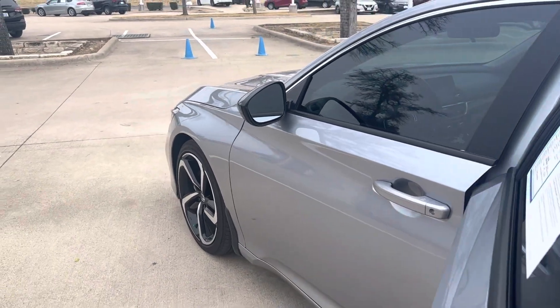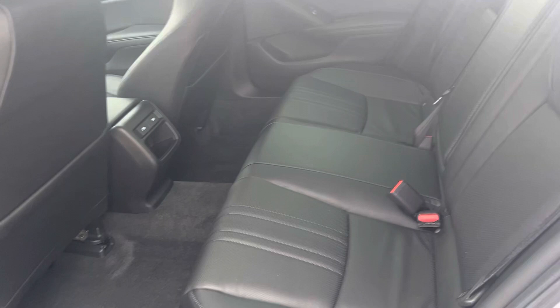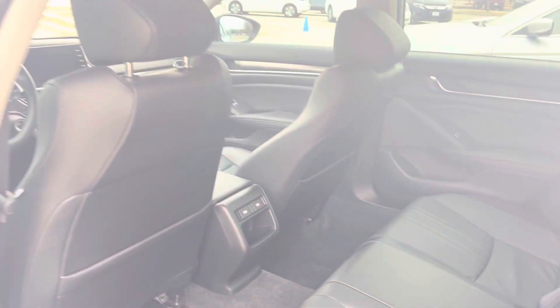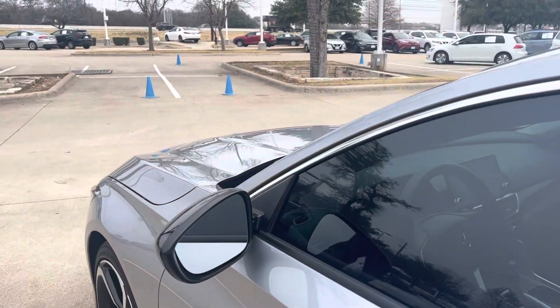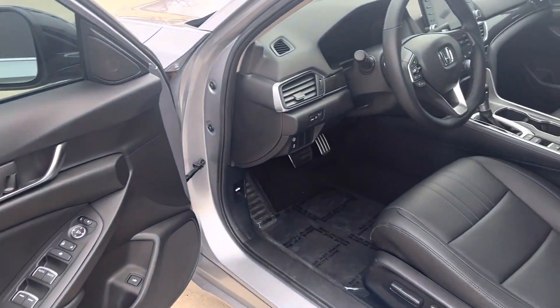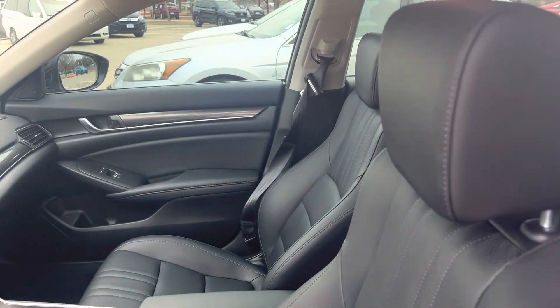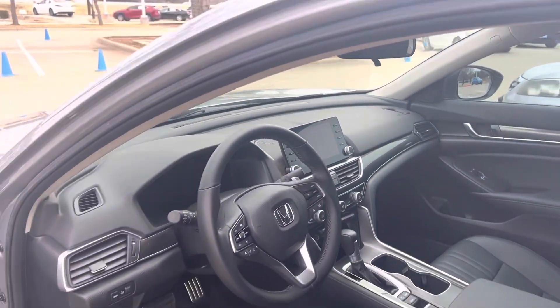A little over 6,000 miles, certified pre-owned. Got the full leather interior. Got your power seat. Touchscreen stereo with your Apple CarPlay and your Android Auto.